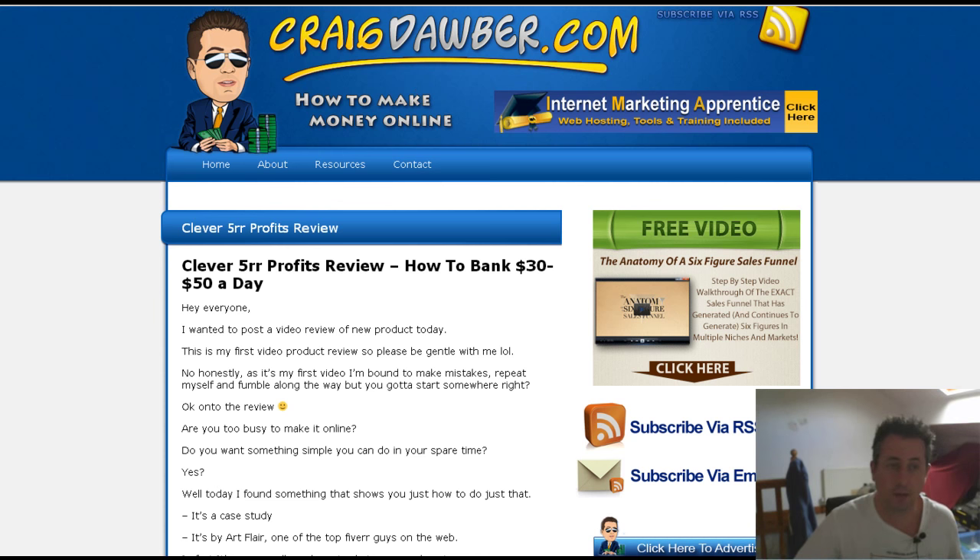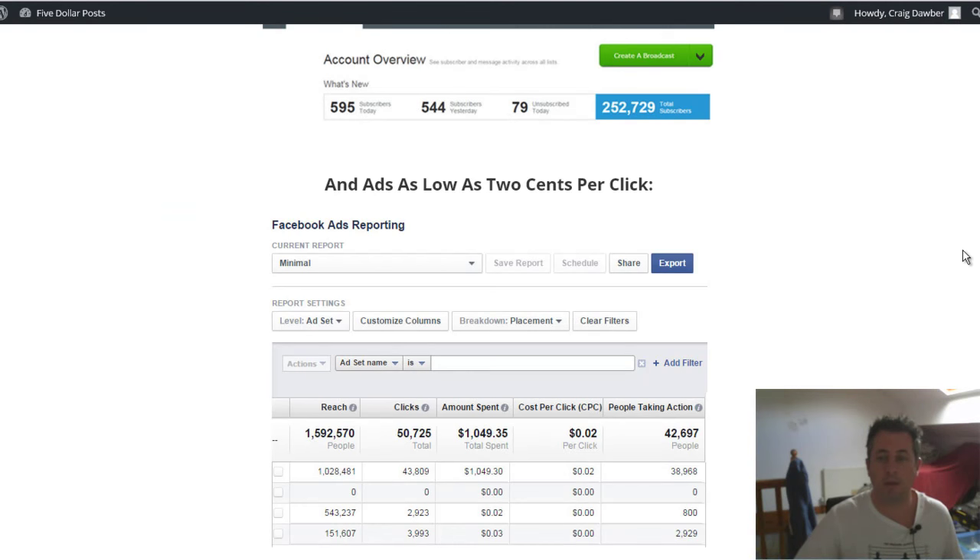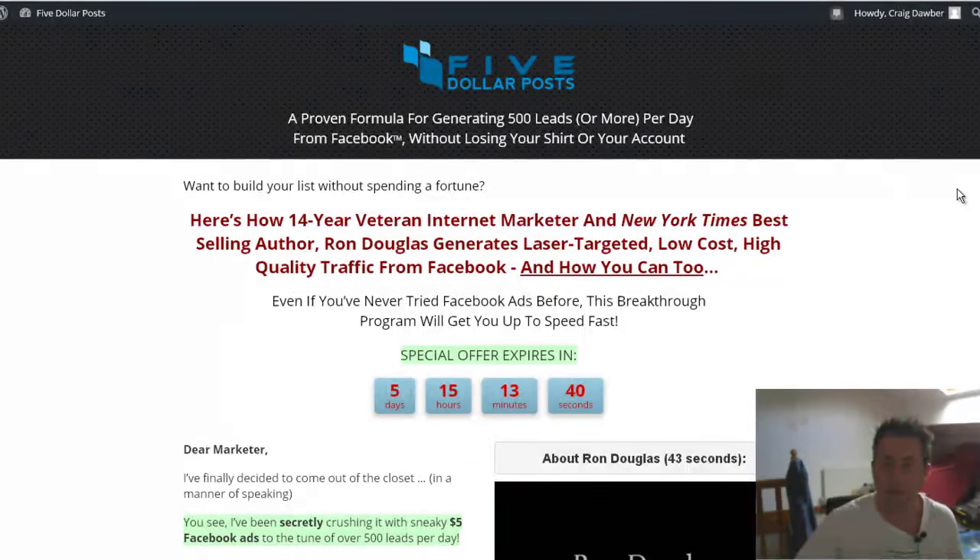With that said, let's go on to today's product review. Today's product is called Five Dollar Posts and it's basically a course on how to get cheap traffic and leads from Facebook. It's a case study — a proven formula for generating 500 plus leads per day from Facebook.